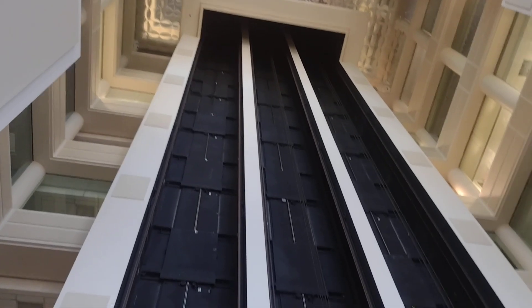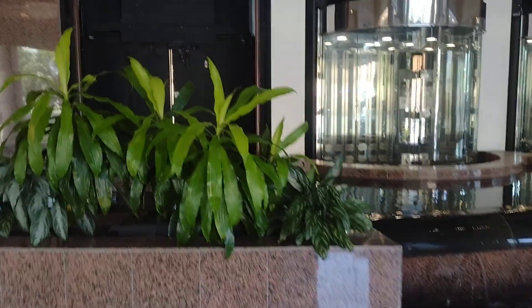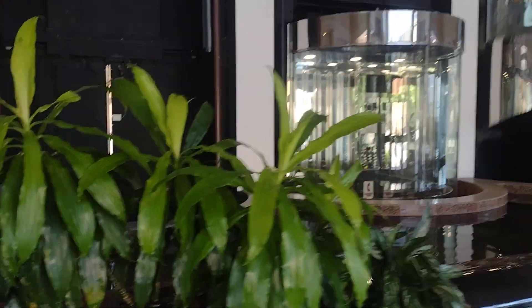All right, y'all. Look where we are. We're here at Two Eaton Harbor Center in Hampton, Virginia. I bet you all know where these elevators are. These are the famous 1987 Otis Elevonic 401s here. Here's this beautiful lobby here.